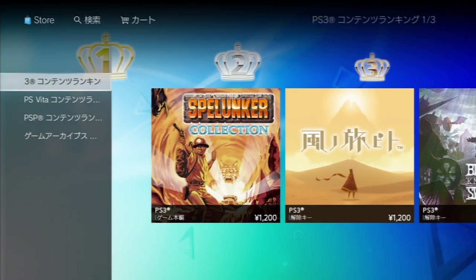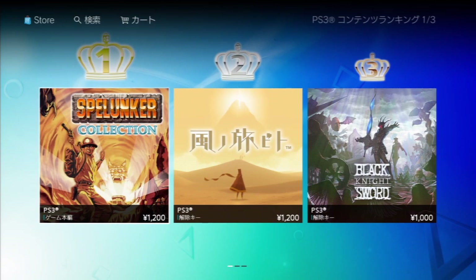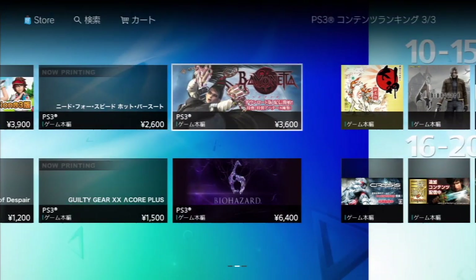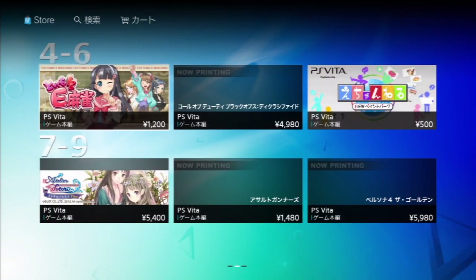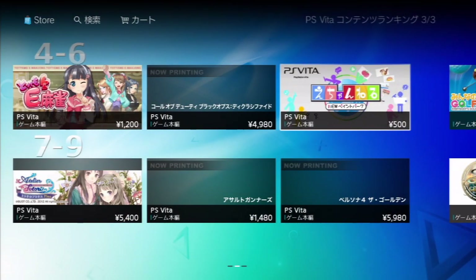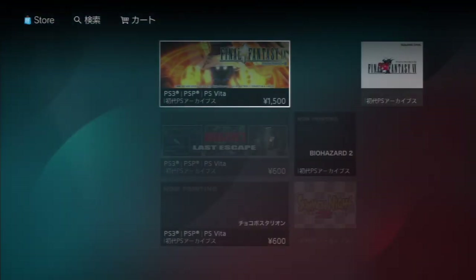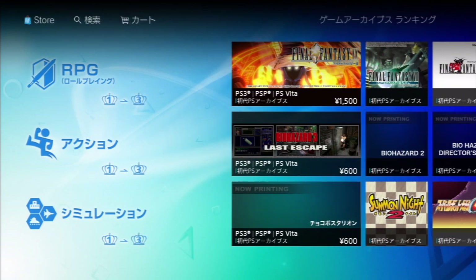Below this is Rankings, broken into PS3, Vita, PSP, and Game Archives — which includes PS1 classics, PS2 games, and PC Engine titles. PS3 rankings are done a bit differently: they show 1 to 3, 6 through 10, and then top 20s. Same for Vita: top 3, 4 through 9, and 10 through 20. One unique thing is that Game Archives has genre categories — top 3 RPGs, top 3 action games, and top 3 simulation titles.